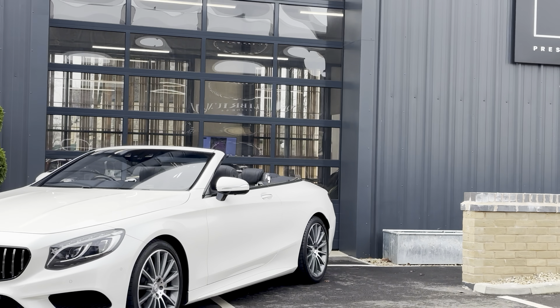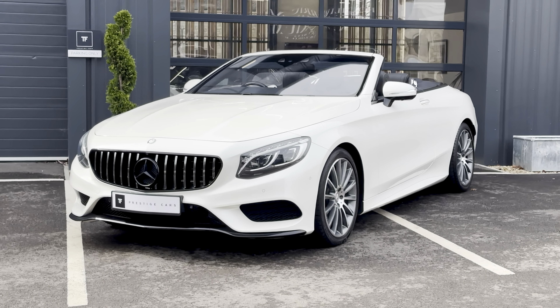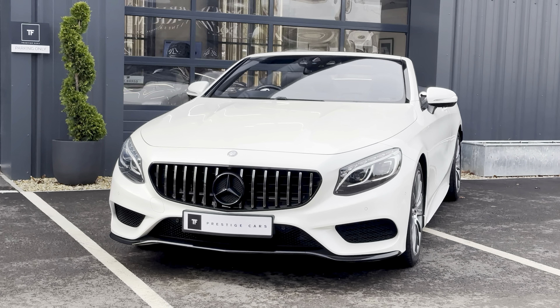Hi and welcome to a video from TF Prestige Cars, and today we've got for you this stunning 2017 66 Mercedes S500 Cabriolet.